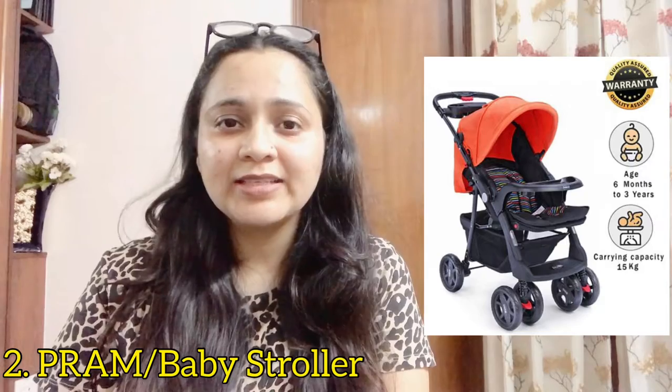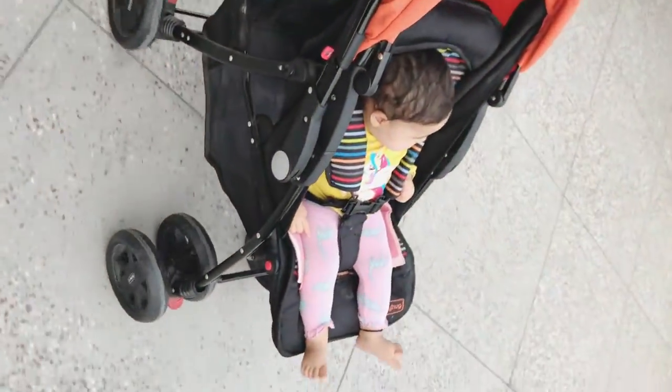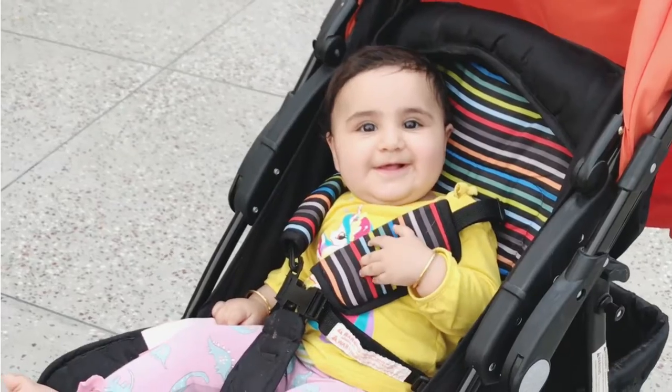Second is a baby pram/stroller. This is what I'm using for Pranethra — it's from Baby Hug and I bought it from FirstCry. My ideal criteria for a pram was that it has to be sturdy, because it's my baby's first vehicle and I wanted it to be very comfortable and sturdy. I did not want to compromise on quality at all. I loved it — there are multiple color options in this model. The wheels, the metal body, the hinges — everything was great quality, strong, and certified.